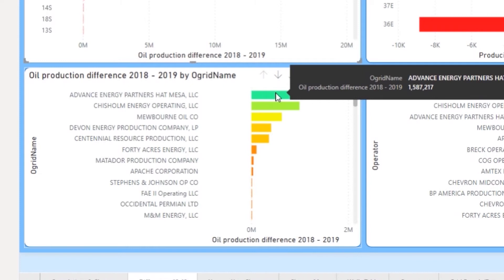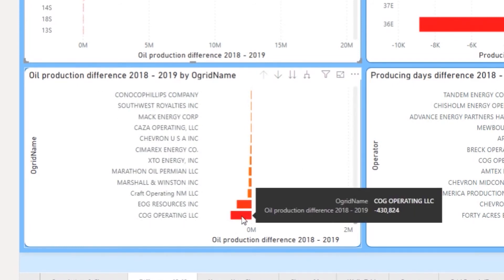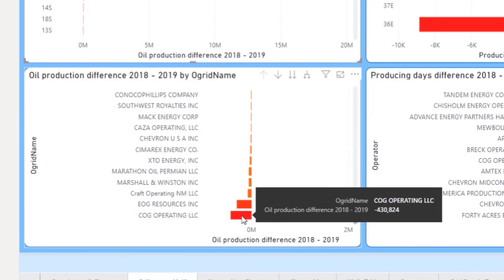We can see that it was a one and a half million barrel increase. Scrolling all the way down, some of the producers at the bottom end have seen decreases in 21S. They may have seen significant increases in other areas, but in 21S these three were showing a reasonable decrease.